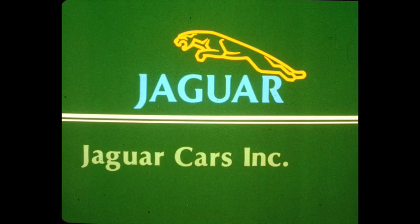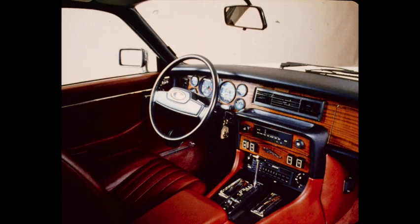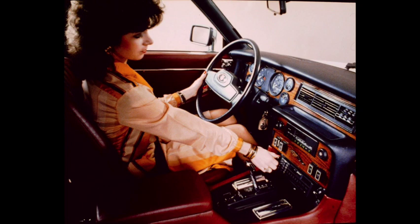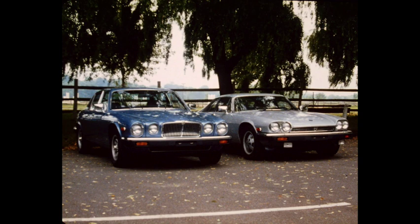Jaguar Cars Incorporated presents the Jaguar Climate Control System. Occupants of Jaguar Cars are situated in an interior environment of uncompromising richness and quality. The tradition of providing an elegant interior environment is a very important part of the Jaguar appeal. Automatic Climate Control further enhances this appeal by providing year-round automatic temperature and humidity control. Both the XJ-6 and the XJ-S use the same system, with the exception of rear passenger accommodation in the XJ-6.